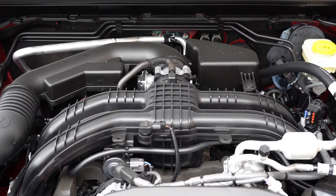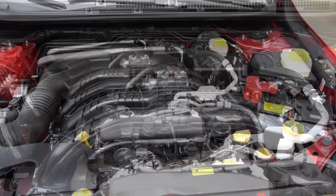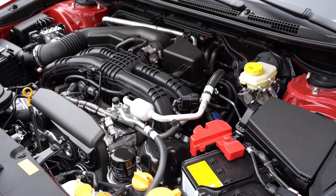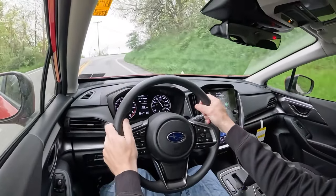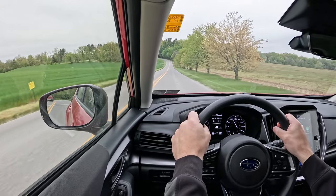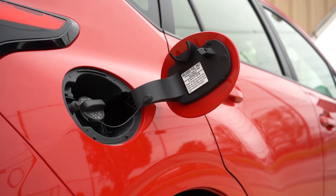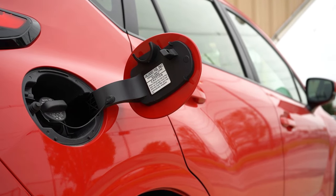The other engine configuration belongs to the new RS trim level — a 2.5-liter horizontally opposed Subaru boxer engine producing 182 horsepower at 5,800 RPM and 178 lb-ft of torque at 3,700 RPM, also sent to all four wheels through a Lineartronic CVT. 0-60 time is approximately 7.4 seconds, with 26 city and 33 highway MPG on regular unleaded — still plenty respectable for an all-wheel drive vehicle.